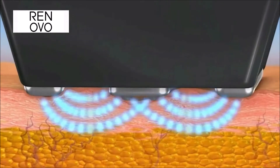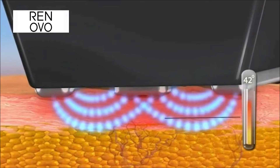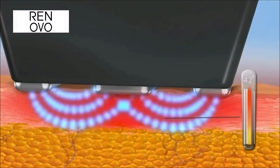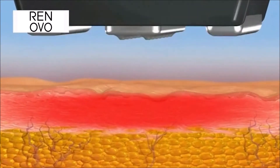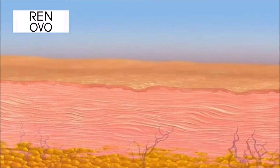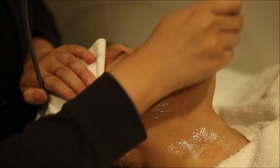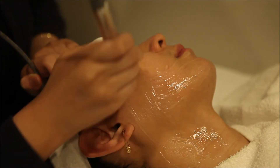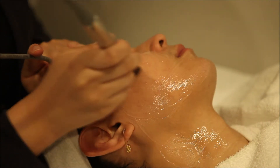The first device delivers radiofrequency energy deep within the skin layers to stimulate new collagen production. As we age, collagen layers become squashed, thus creating wrinkles and lines. But the radiofrequency energy causes these collagen strands to remold into tighter formations, thus improving lines, wrinkles and texture. It's great for the smile lines, the jowls and the neck area.